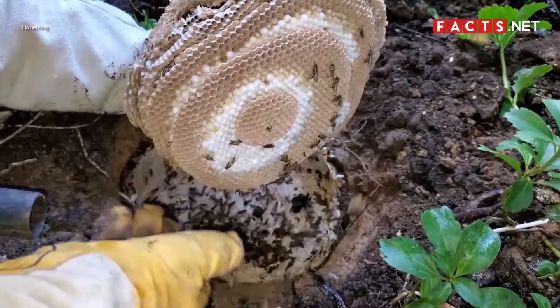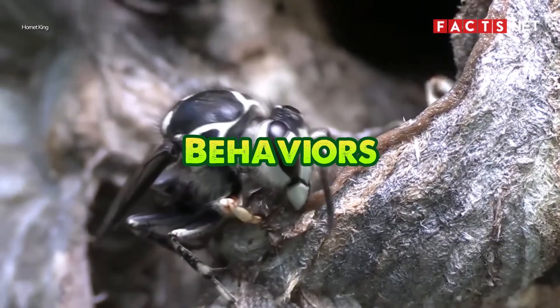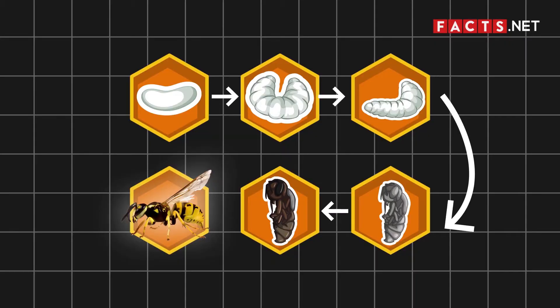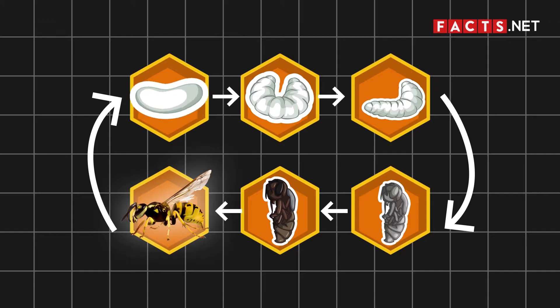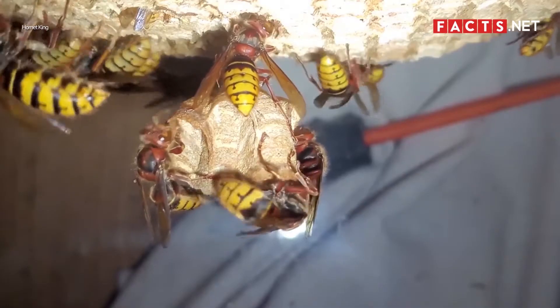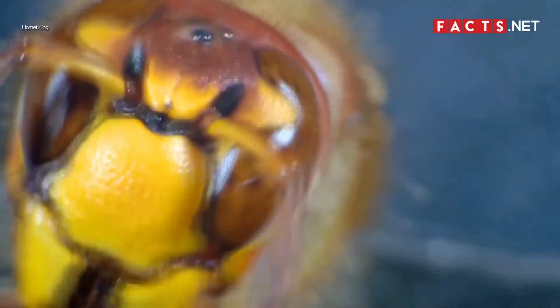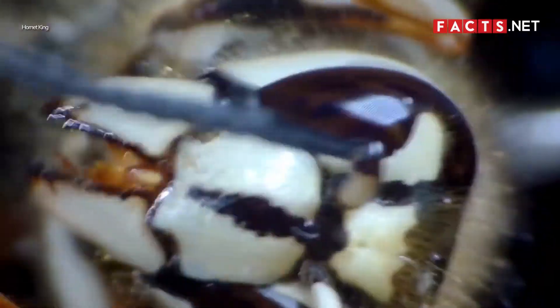Aside from their physical appearances, hornets and wasps also behave differently. Wasps and hornets both have the same life cycle — both go through four stages: egg, larva, pupa, and adult. Hornets and wasps also both build and live in hives. Because of these similarities, hornets and wasps mostly live their lives the same way. However, there are some differences worth mentioning.